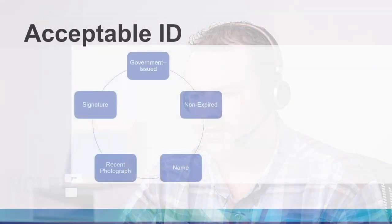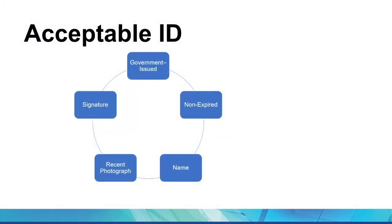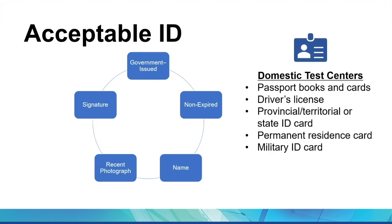Thank you for bringing that to my attention. I also want to check on the ID requirements for test admission. For test admission, you need to bring an acceptable form of identification, such as your driver's license or passport. All IDs must be government-issued, valid, have your name in Roman characters, and contain a recent photograph and your signature.